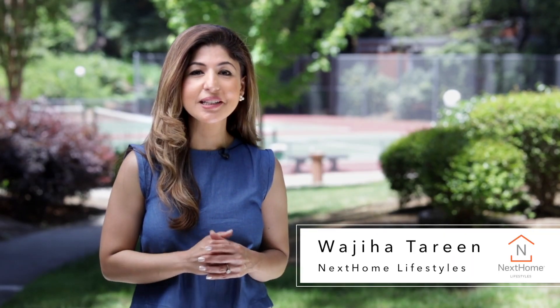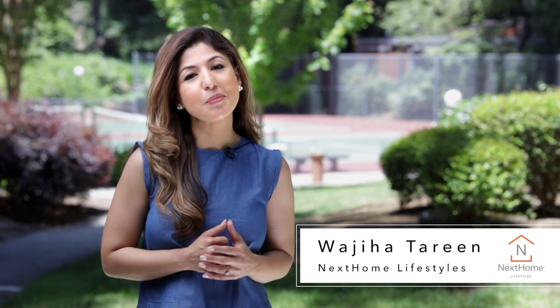Hi, this is Wjiha Tureen with Next Home Lifestyles. I'm super excited to be sharing with you our newest Lifestyles listing here in the beautiful Cypress Point Woods neighborhood.